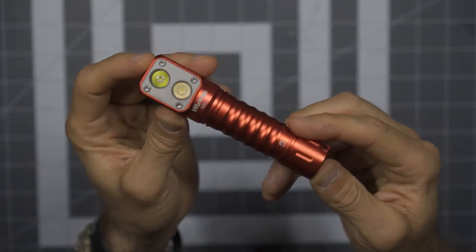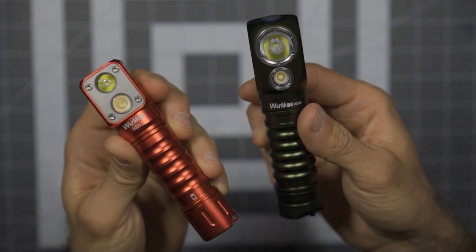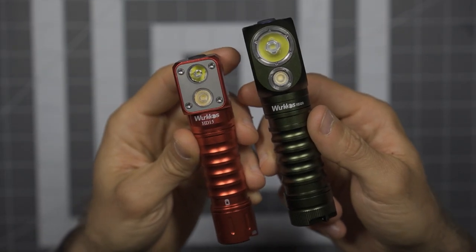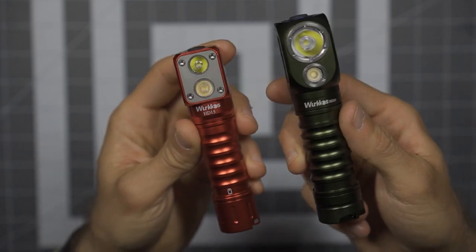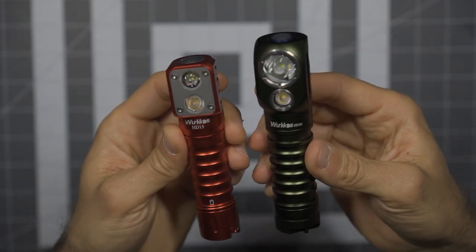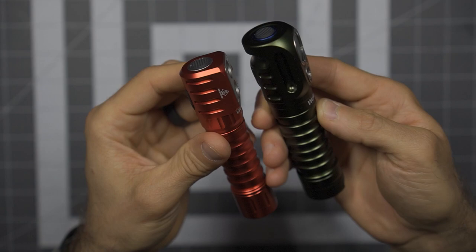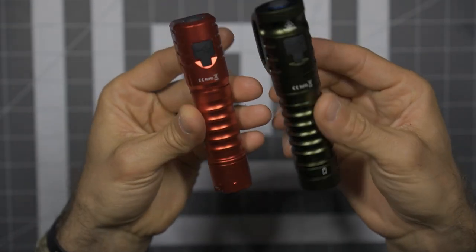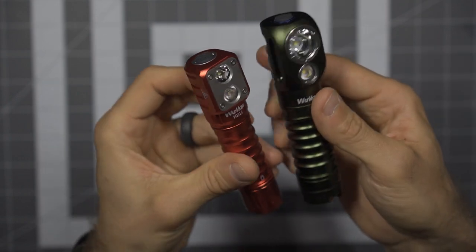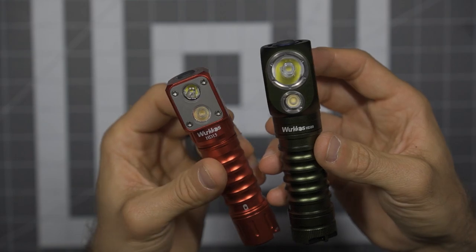The HD15 — beautiful. Whether you go with the HD15 using an 18650 battery or the HD20 with the 21700, both are going to be really nice. Very similar in terms of output, but generally speaking the HD20 gives you more power, longer run time, a little more throw. These are beautifully made. From the people at Workos — beautifully done, thank you very much.